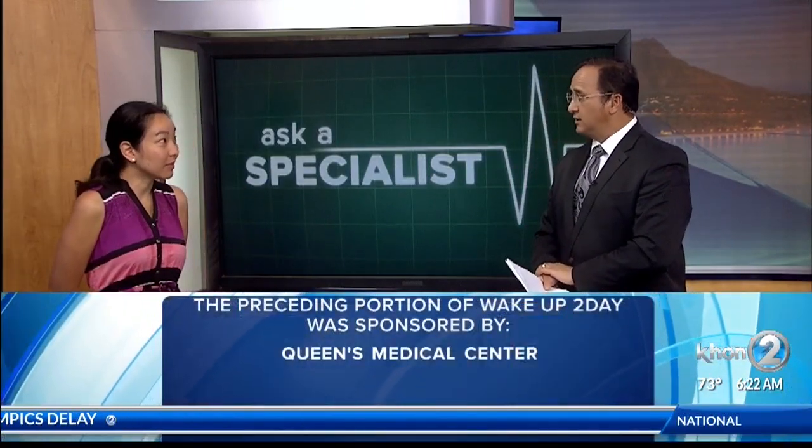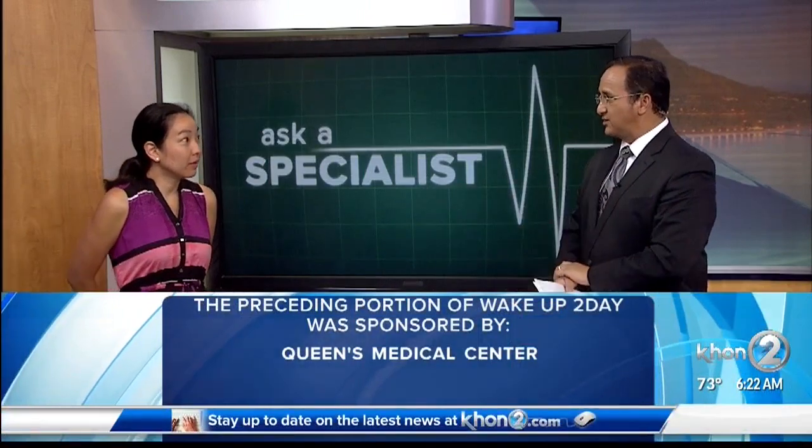For more information about cancer prevention, go to queensmedicalcenter.org/cancers/prevention. You'll find a handy checklist for men and women on what ages to get screened for various cancers, and what you can do to reduce your risk for cancer. The screening age is not the same as for a colonoscopy — it depends on your risk factors. This is an awareness month, and we want everybody to do what they've got to do to stay alive. Doctor, thank you very much for your good work at Queens.